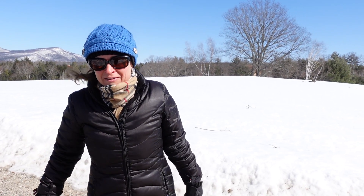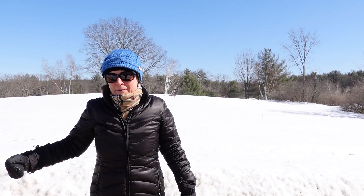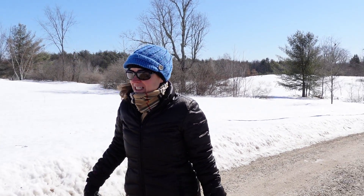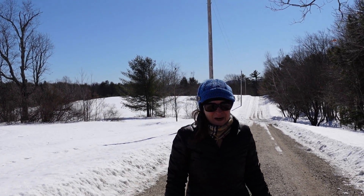Bear with me — I don't know how to edit videos yet. I'm trying to learn DaVinci software to edit my videos, but we're out here on the windiest day ever practicing with our Sony vlogging camera.